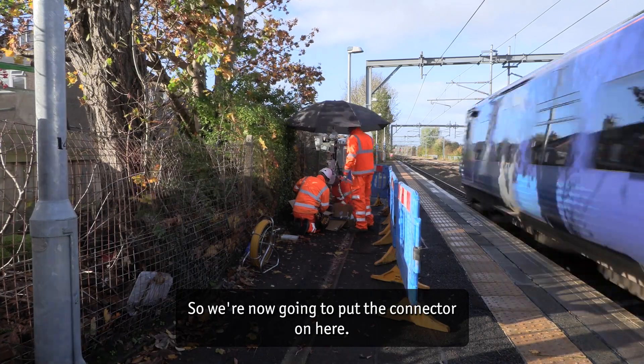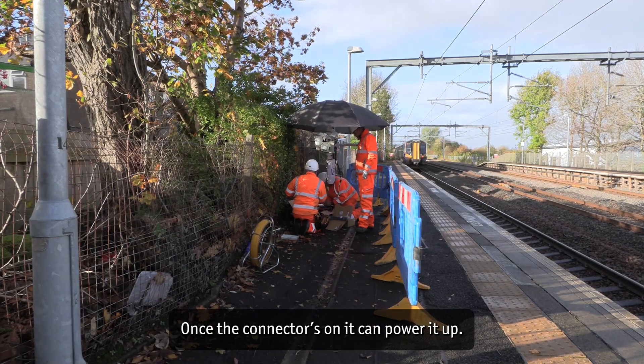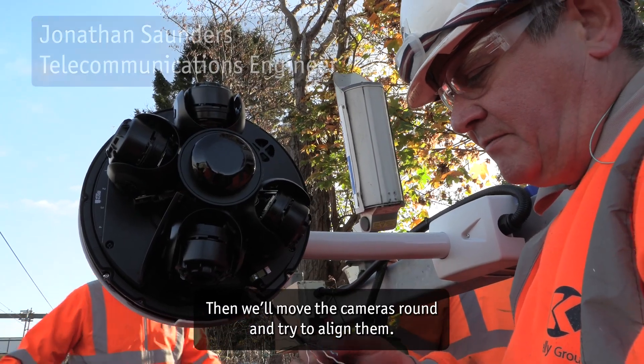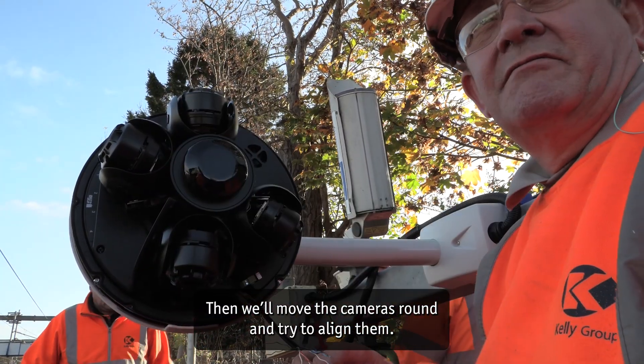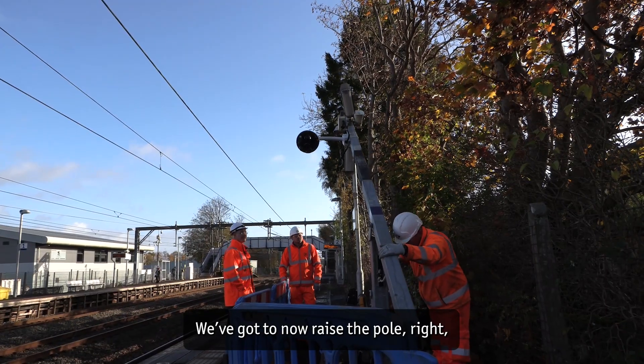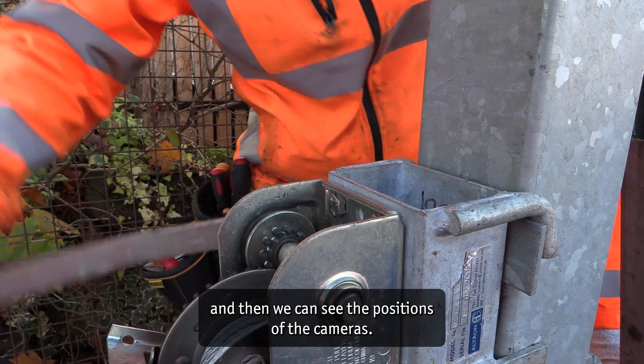We're now going to put the connector on here. Once the connector is on, you can power it up. I can plug in the connector that goes in the bottom there. Then we move the cameras around and try to align them. He's going to now raise the pole and then we can see the positions of the cameras.